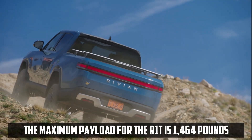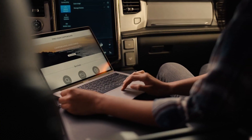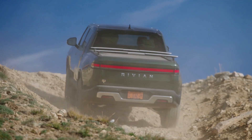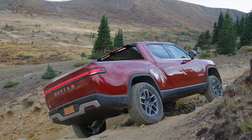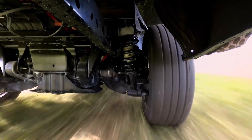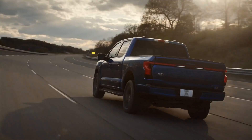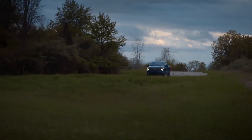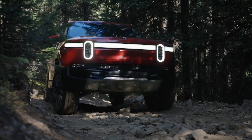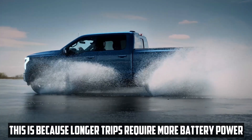The maximum payload for the R1T is 1,464 pounds — more than the Gladiator, but not spectacular compared to the Ford Ranger. The Rivian has a maximum towing capacity of 11,000 pounds, whereas the Ford can only manage 10,000, giving the Rivian a slight advantage when coupling a trailer. Both vehicles are capable of towing large trailers. When towing, the range of an electric vehicle may be cut anywhere from 25 to 50 percent, and if charging stations lack pull-through bays, it may be necessary to detach the trailer to charge during long trips.